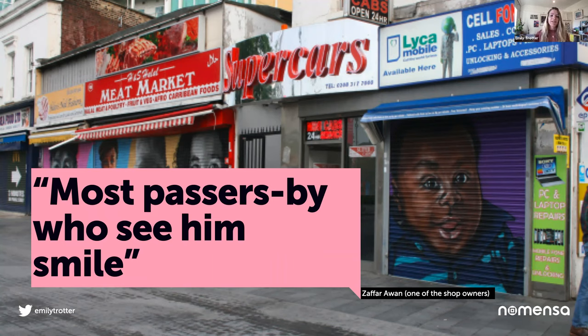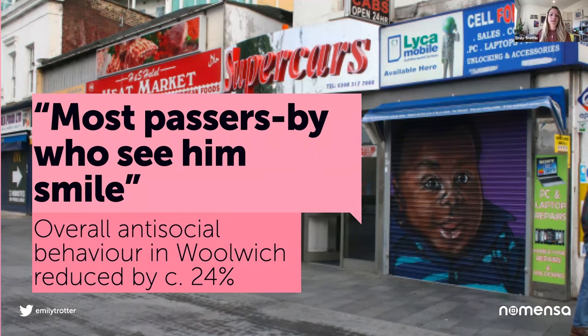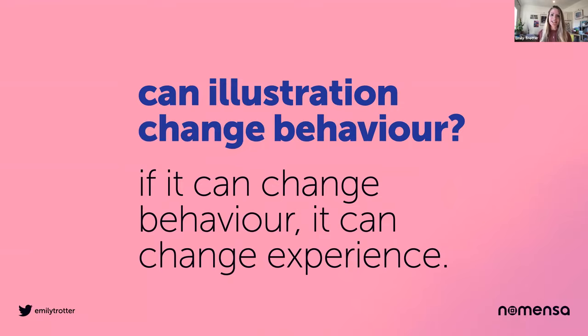They said the evidence suggests that babies' faces — the round cheeks, big eyes — trigger a caring response in human beings. Fast forward five years on, 2017, the local government association published a report on this experiment. Overall, antisocial behaviour had reduced in Woolwich by 24% since the babies of the borough adorned the shopfronts. So, can illustration change behaviour? Yes. And if it can change behaviour, it can change experience.